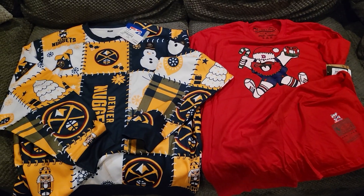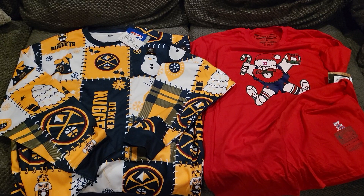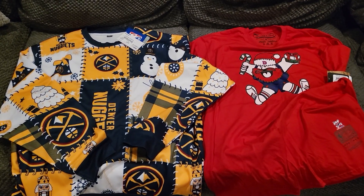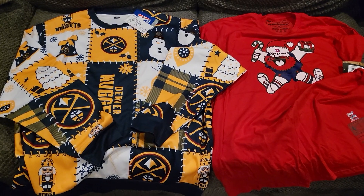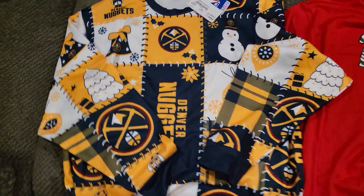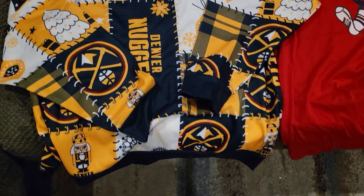What's going on YouTube, got a quick little video. I went to the Nuggets team store, Altitude Authentics at Ball Arena, and they had some cool clearance items. One of the things I saw was this Nuggets ugly Christmas sweater.